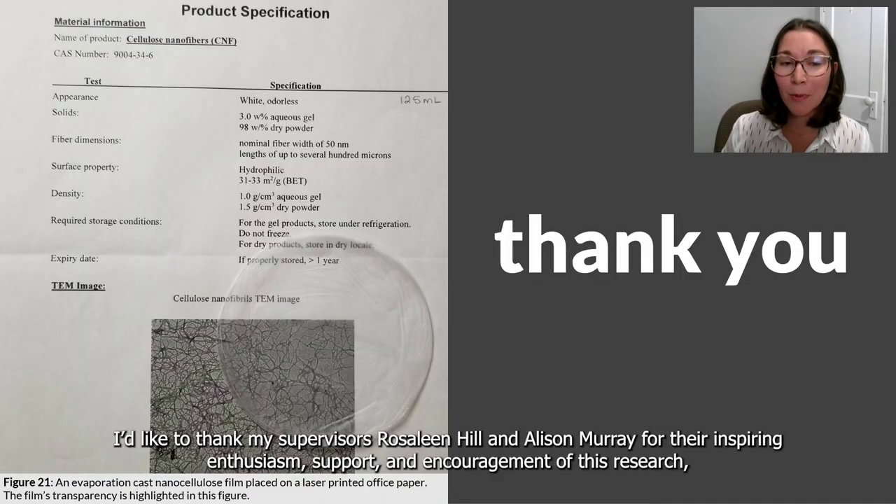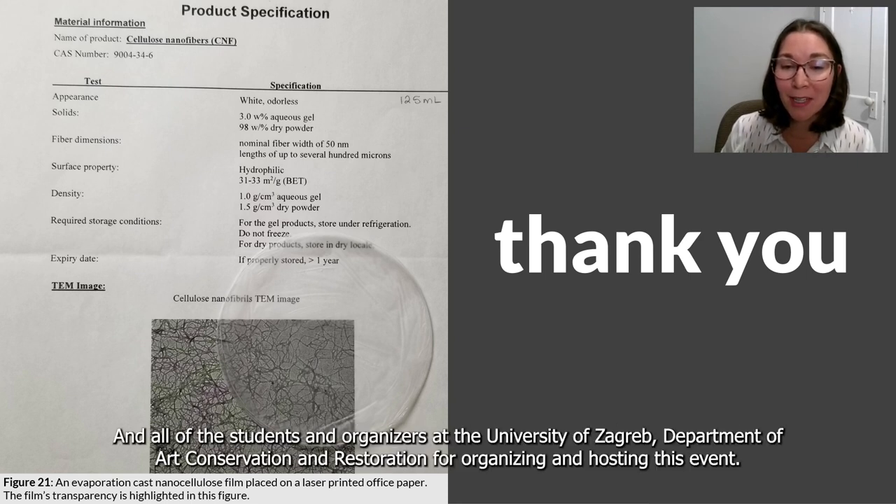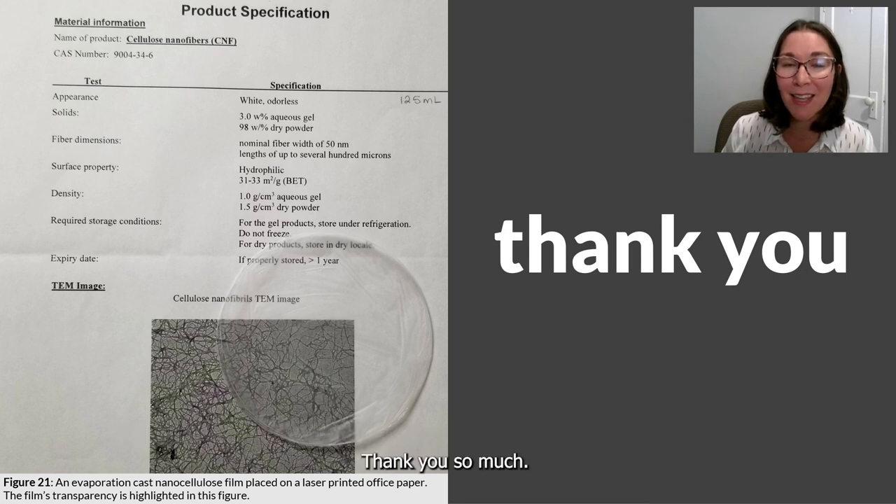I'd like to thank my supervisors Rosaline Hill and Allison Murray for their ever-inspiring enthusiasm, support, and encouragement of this research. Richard Yeomans for lending his technical expertise on the nanocellulose calculator and for his unending patience. And all of the students and organizers at the University of Zagreb Department of Art Conservation and Restoration for organizing this event. Thank you so much.